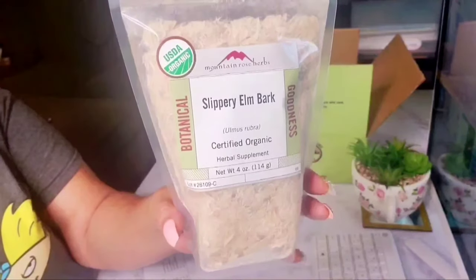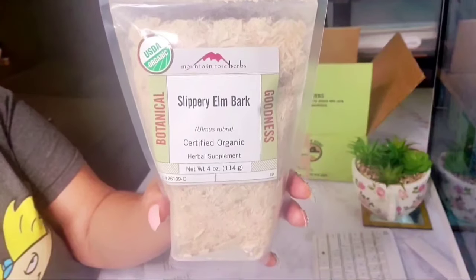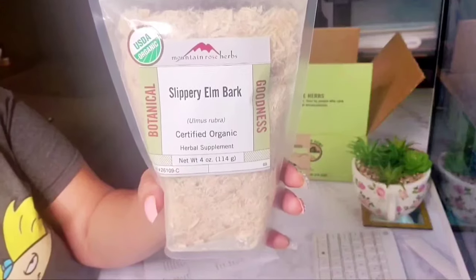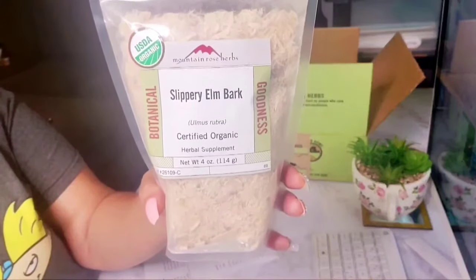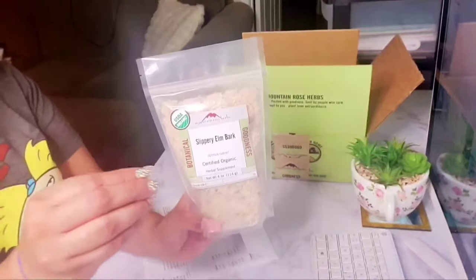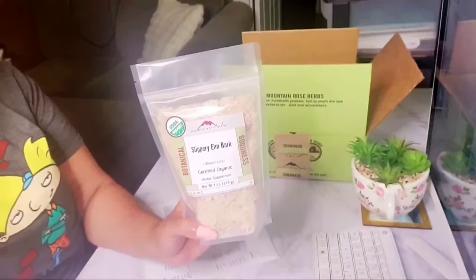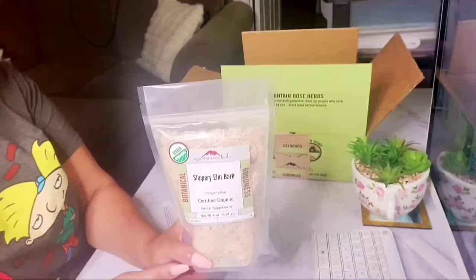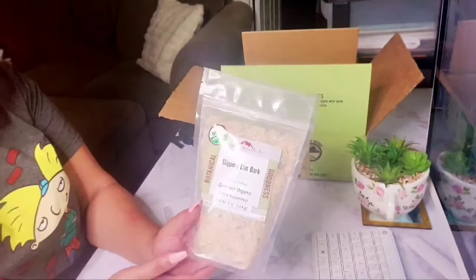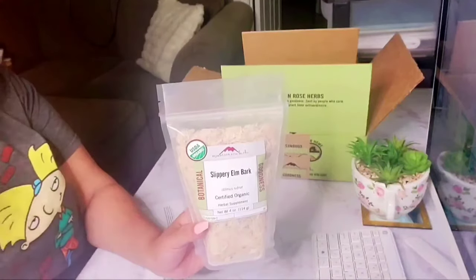The first herb I purchased was slippery elm bark, and I bought the smallest size they had, which is four ounces. I paid $12.50 for it. Slippery elm gives slip to your product — it gives that slip to your shampoo that you want. It can also be used for skin and hair, for soap making, medical purposes, and in natural toothpaste recipes where it soothes aching gums.